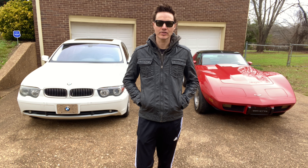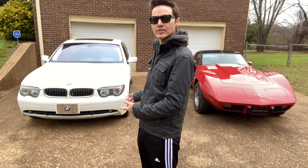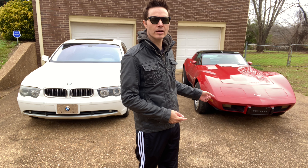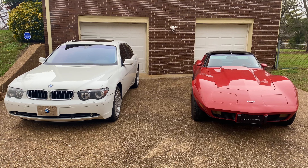Hey guys, Eric Norris here. Today I want to show you the two vehicles I currently have: this 2002 BMW 745i and this 1979 Corvette C3, red on red with mirrored t-tops. Come check them out.